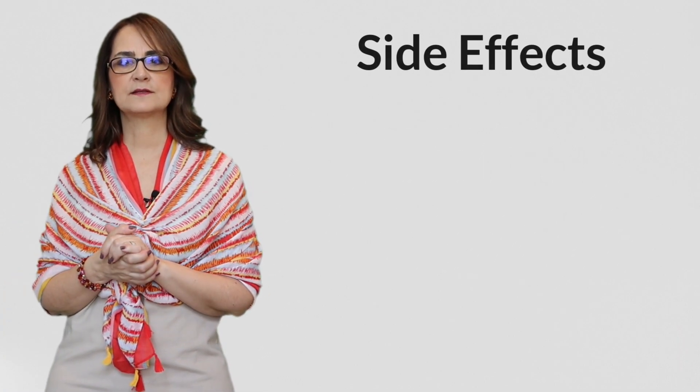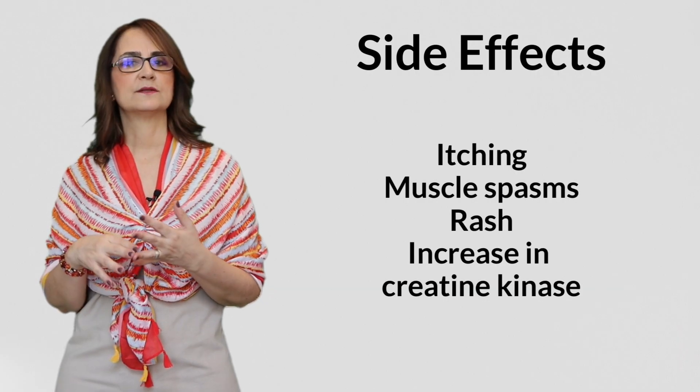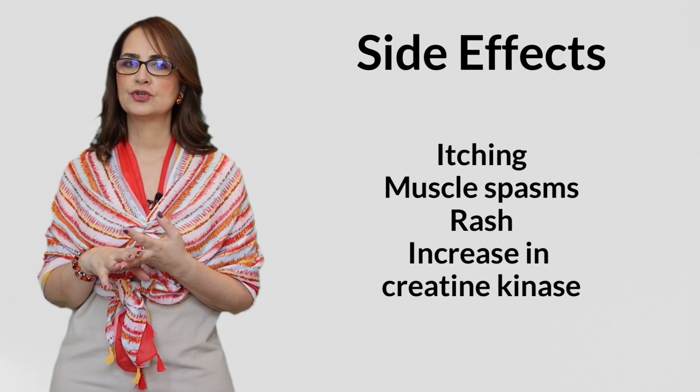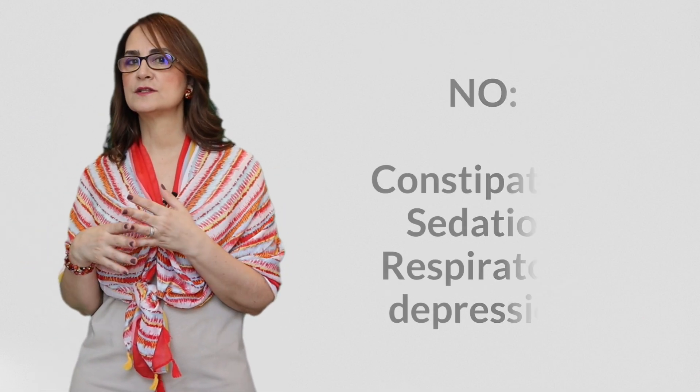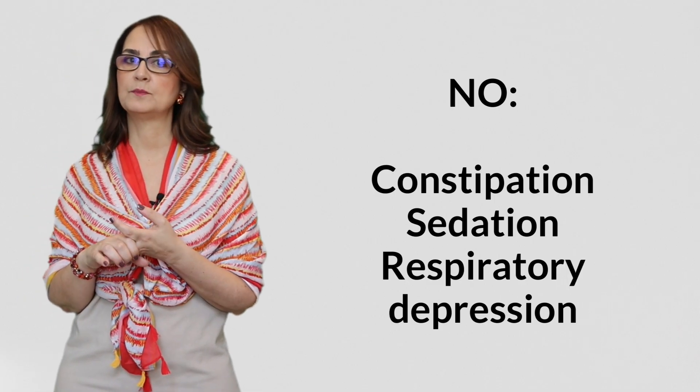There are some side effects. The most common are itching, muscle spasms, rash, and an increase in an enzyme in the blood called creatine kinase. But Suzetrigene doesn't cause constipation, sedation, or respiratory depression like opioids, and there are no withdrawals or tolerance. Since this is a new drug, we don't have long-duration studies, so there might be other side effects we don't know yet.